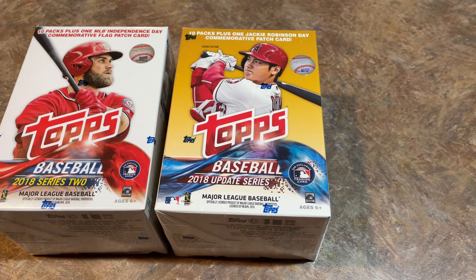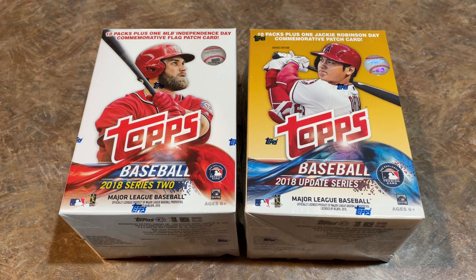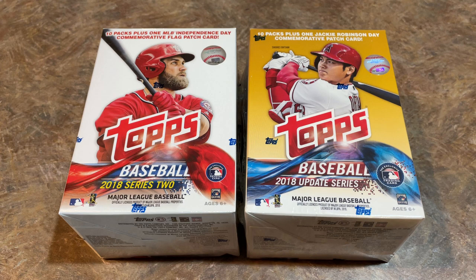Hey everybody, welcome back to another brand new video. Today we have the inaugural video of maybe a semi-regular series here for Shohei Sunday. I love opening up 2019 products, so I kind of came up with an excuse to open some 2019 Top Series 2 and Archives. I called it Tatis Tuesday, looking for Fernando Tatis Jr. But every time I post one of those videos, I get comments saying you really need to do a Shohei Sunday because Shohei is the hottest guy in the hobby right now.